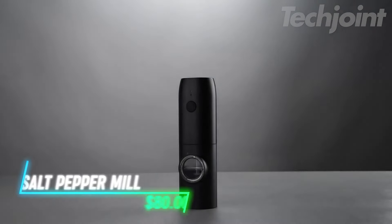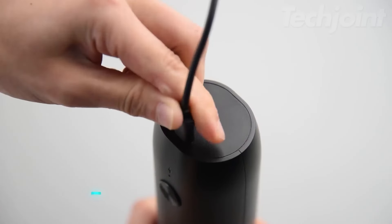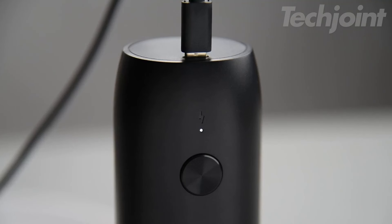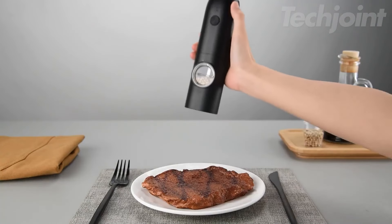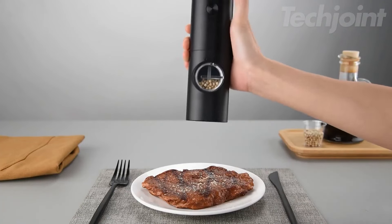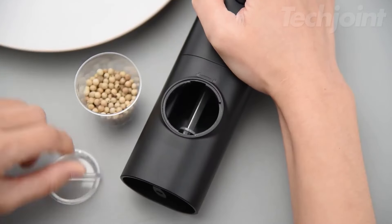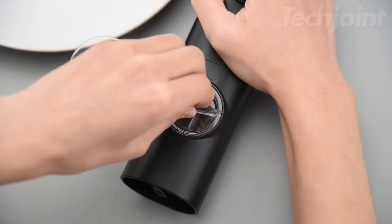This is an automatic salt and pepper mill designed for convenience and efficiency in your kitchen. It features a rechargeable battery that uses advanced Type-C fast charging technology, allowing for a full charge in just one hour. You can even use it while it's charging for those busy moments. The one-hand automatic operation eliminates the need for twisting, letting you easily control the seasoning amount with a simple button press. You can adjust the coarseness of the grind with five settings, and the 70-milliliter see-through container made from food-grade ABS material keeps your spices visible and easily accessible.